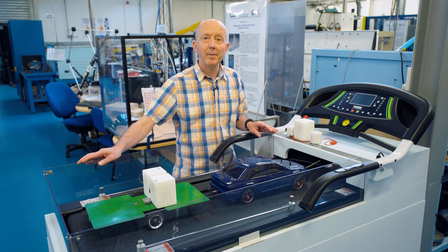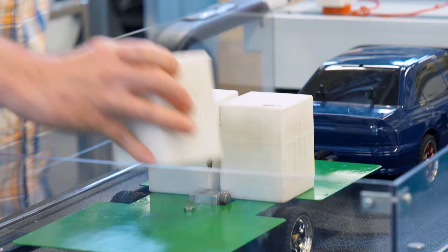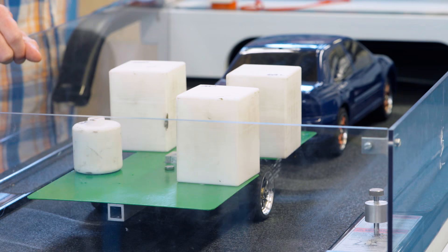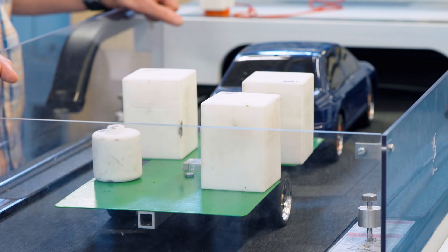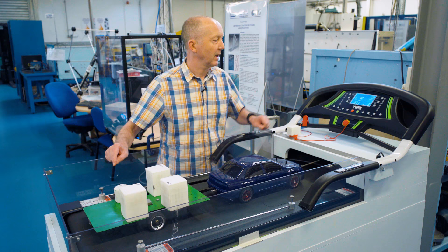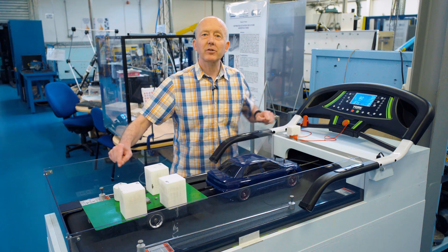So let's increase the weight and see what effect that has. We're now at 4 kilometres an hour and everything is pretty much okay.